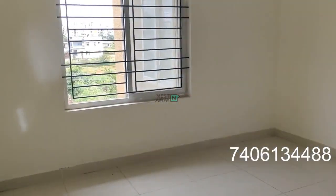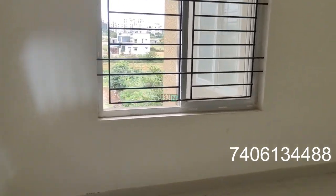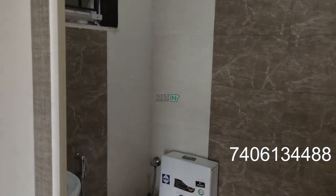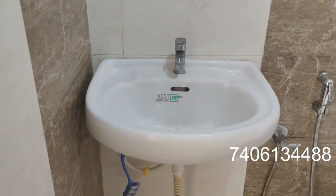Room number one with an attached washroom. Sink.